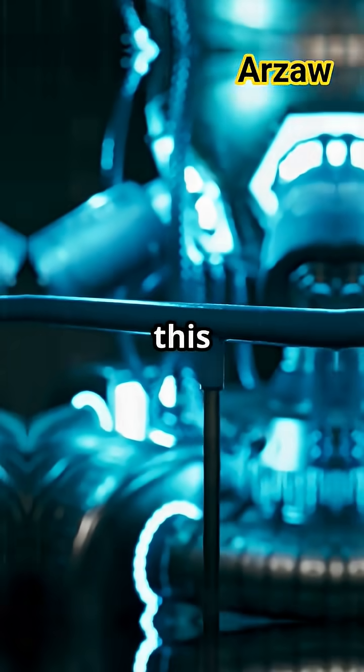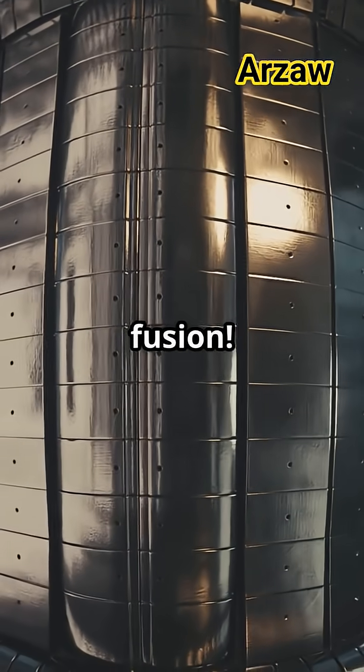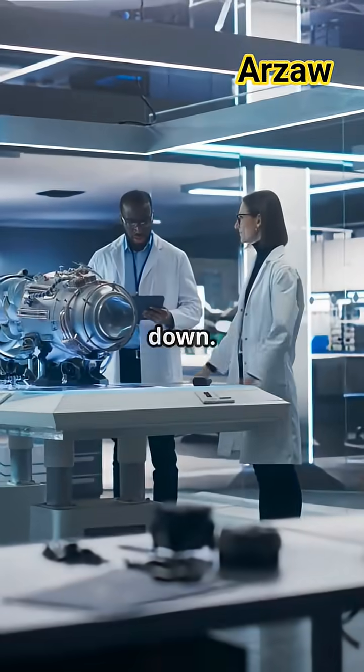If you're a tech junkie, you'll love this. China's new neutron gun is like x-ray vision but powered by nuclear fusion. Imagine finding hidden bombs with just a pocket-sized device. Let's break it down.